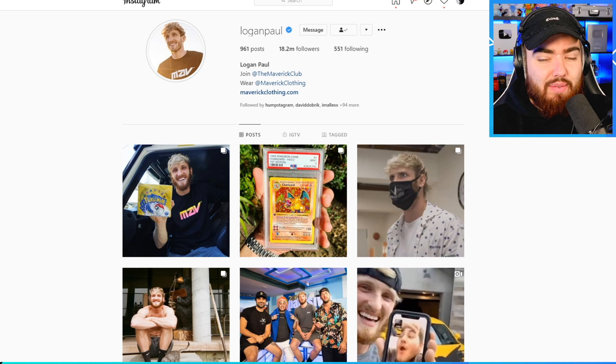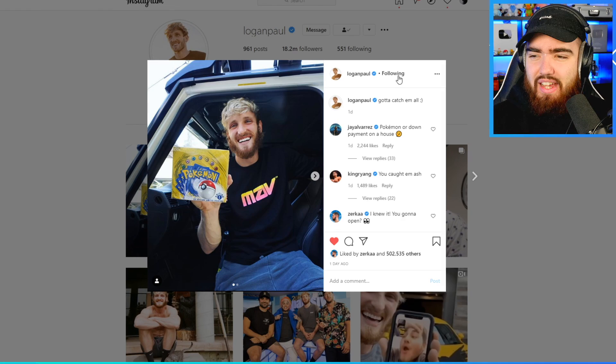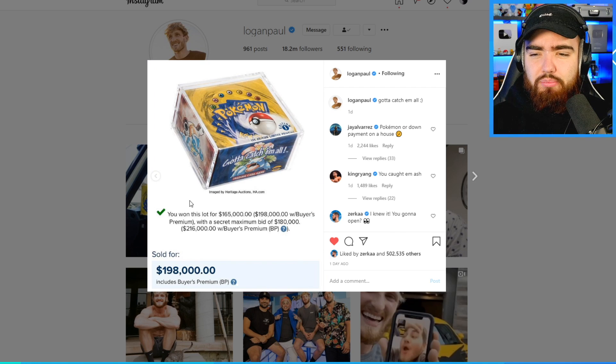$200,000 is what Logan spent on the box. I watched the live stream of that Heritage Auction because I knew the box was going to be sold. I was watching it with a bunch of people and at the time no one really thought much of it. Then a week later there was a rumor of it being Logan who purchased the box. I've been in Logan's DMs — I messaged him and he just didn't reply. I said the rumors are you've just bought this box. After he posted on his Instagram confirming it, I messaged again and he replied straight away. People are saying he's going to open it and do some sort of box break.